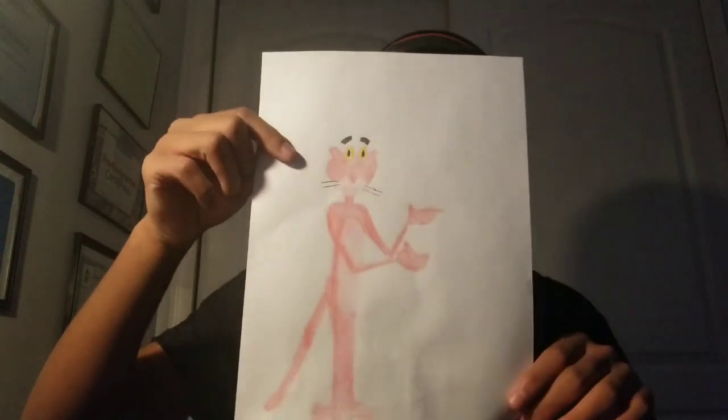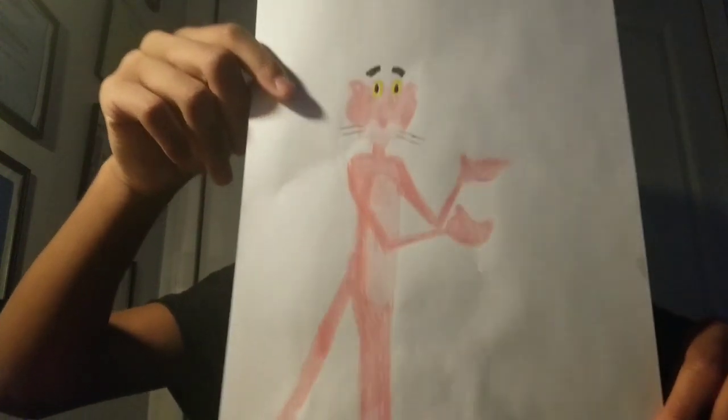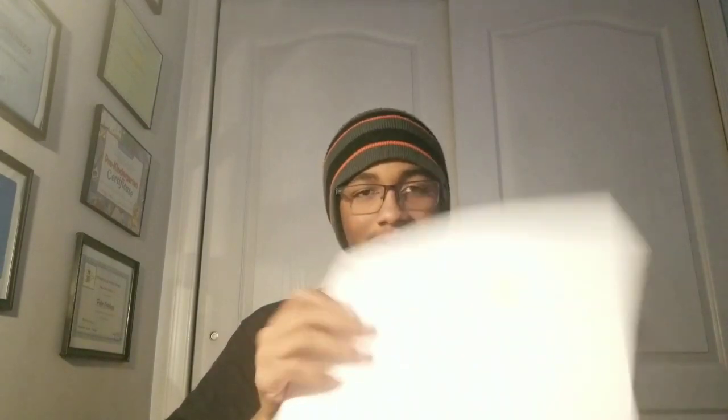My favorite Boomerang show ever. And done. There. This is how I draw Pink Panther. Yeah, my favorite show ever. Look how impressive Pink Panther looks. See it? Pink Panther is my favorite Boomerang show ever. See how happy he is? You don't see the mouth there — it's because everything's all pink. That's why.